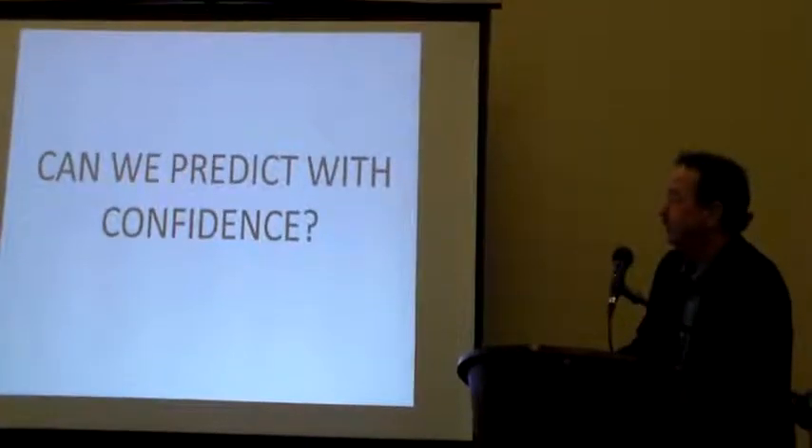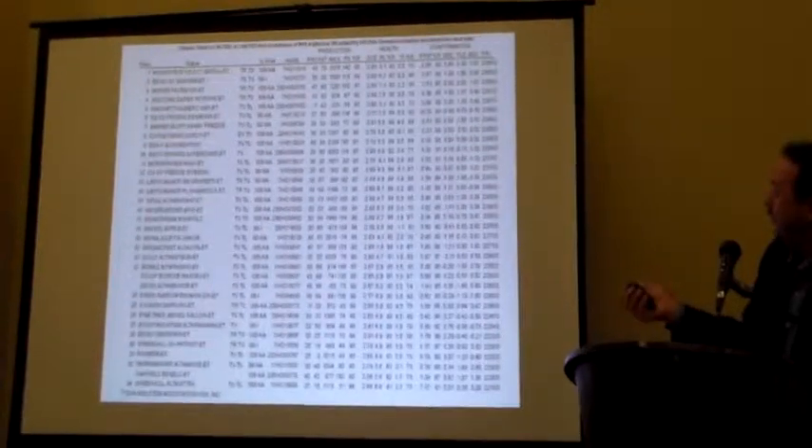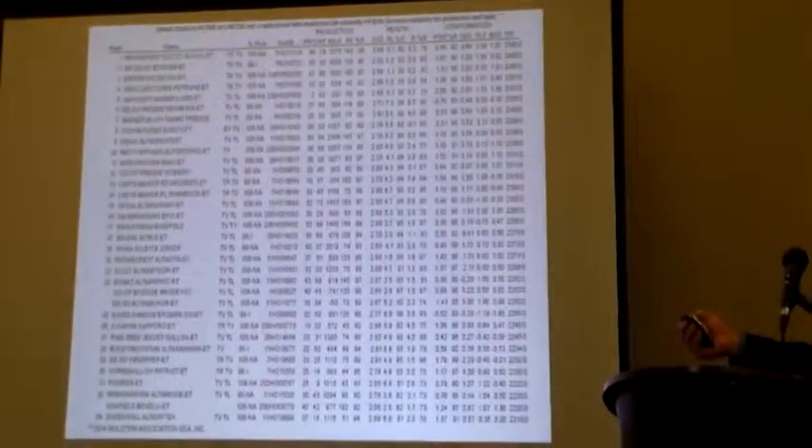What did we use right bulls three years ago? This is our current list, and I think it's a pretty good list. I really like — I think we have a good set of bulls.